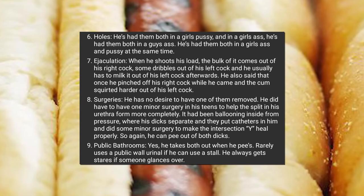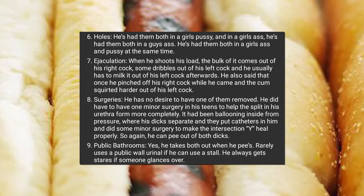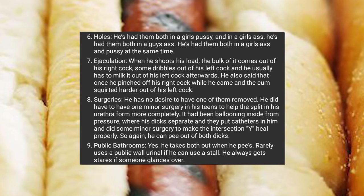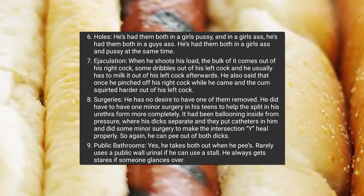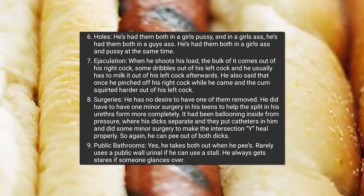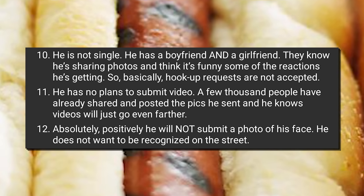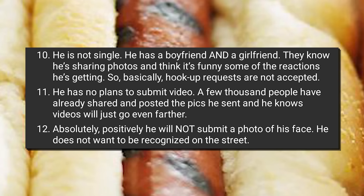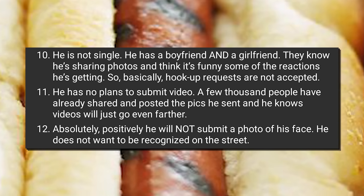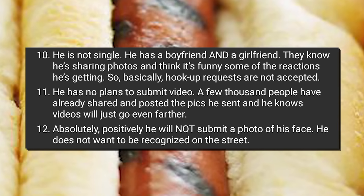He has no desire to have one removed. He did have one minor surgery in his teens where the Y-intersection of his urethra was ballooning from pressure, so doctors used catheters and minor surgery to make the intersection heal properly. He can pee out of both dicks. In public bathrooms he takes both out when he pees, rarely uses a wall urinal if he can use a stall, and always gets stares. He is not single — he has a boyfriend and a girlfriend. Hookup requests are not accepted. He has no plans to submit a video, and will absolutely not submit a photo of his face.